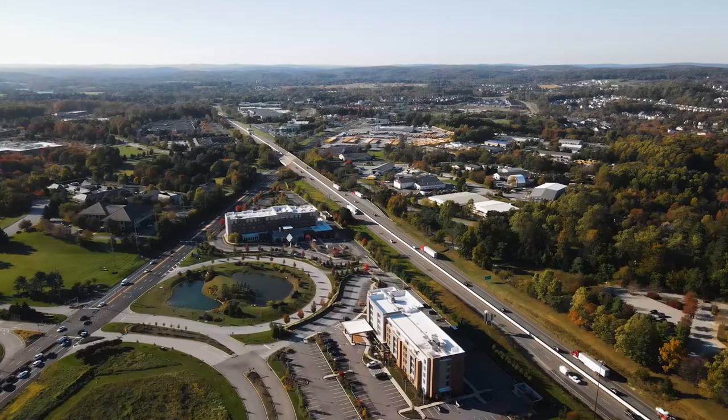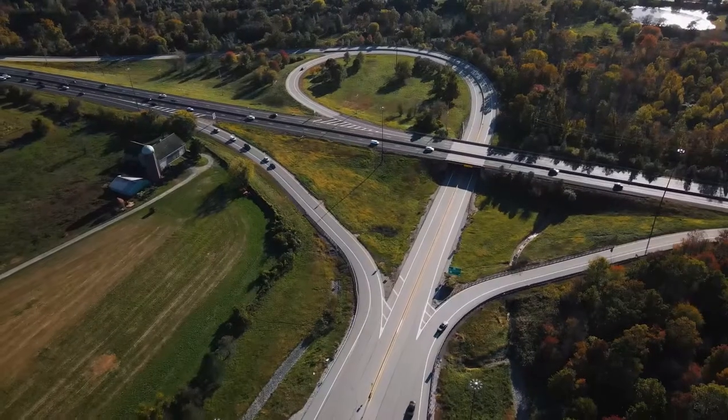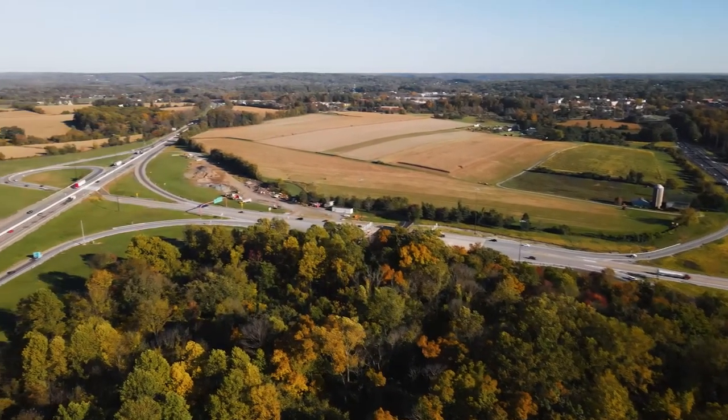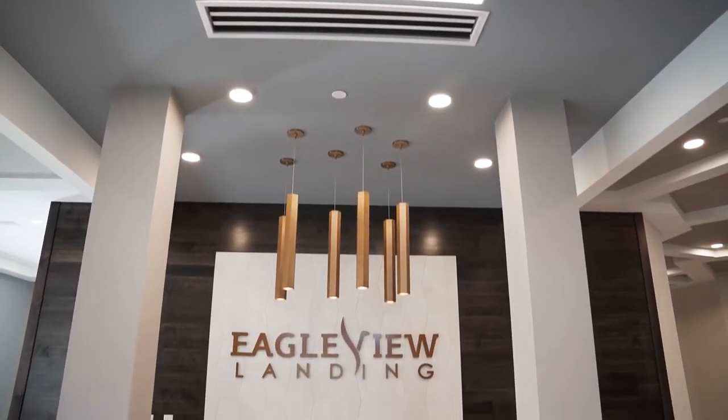One of the things our clients love about Eagleview is the proximity to the turnpike. It's right up at the entrance to the community and it's really easy to jump on the turnpike to hit the airport, Philly, or any other points — and not too far from the train station as well.